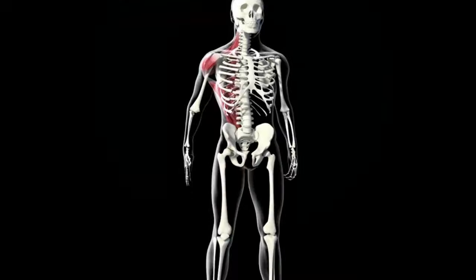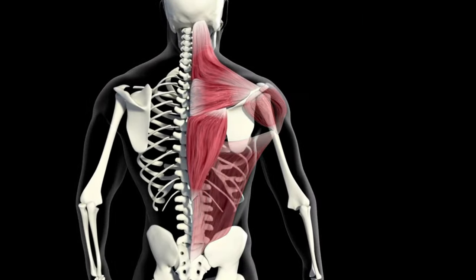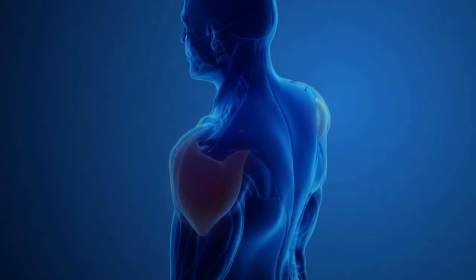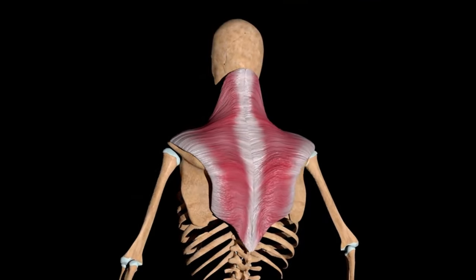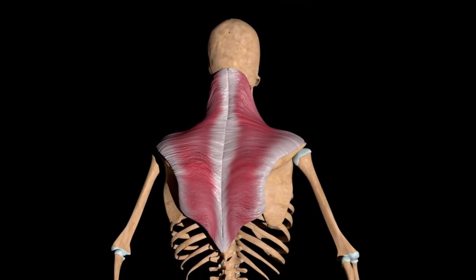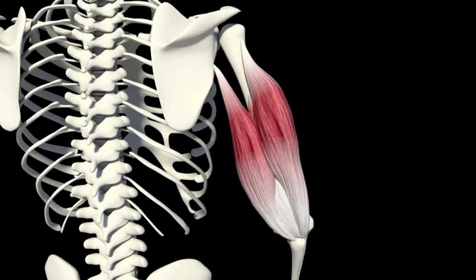The shoulder girdle consists of the deltoid muscle, which helps to strengthen the shoulder joint, supraspinatus and infraspinatus, teres minor and teres major. The shoulder, on the other hand, consists of the following types of muscles: coracobrachialis, brachialis, biceps, triceps, and olecranon. Now let's figure out the five best exercises to pump up the shoulders.